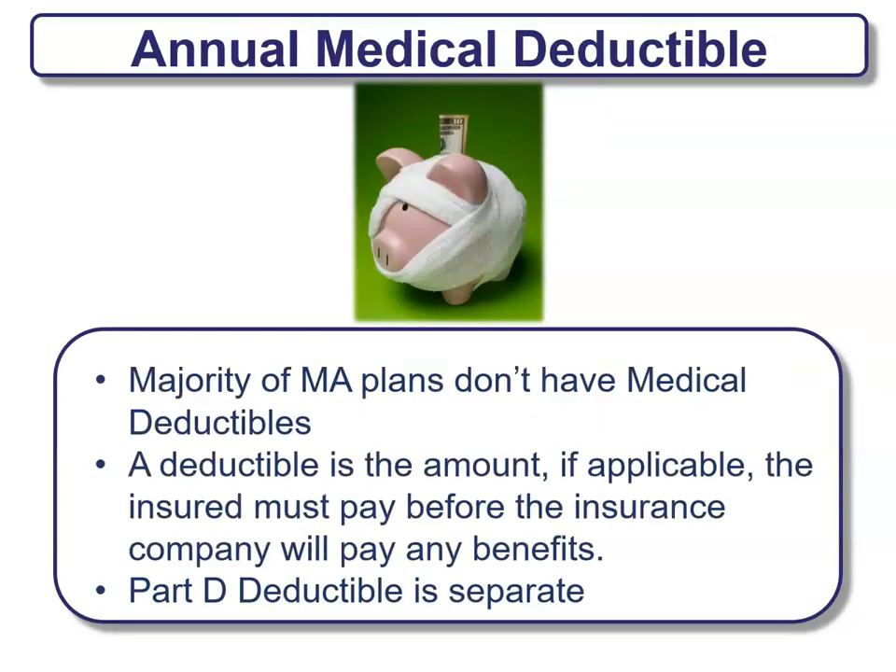What about annual medical deductibles? The majority of Medicare Advantage plans do not have medical deductibles. A deductible is the amount, if applicable, that the insured must pay before the insurance company will pay any benefits. The Part D deductible, which is prescription drug coverage, will be separate from any other medical deductibles.